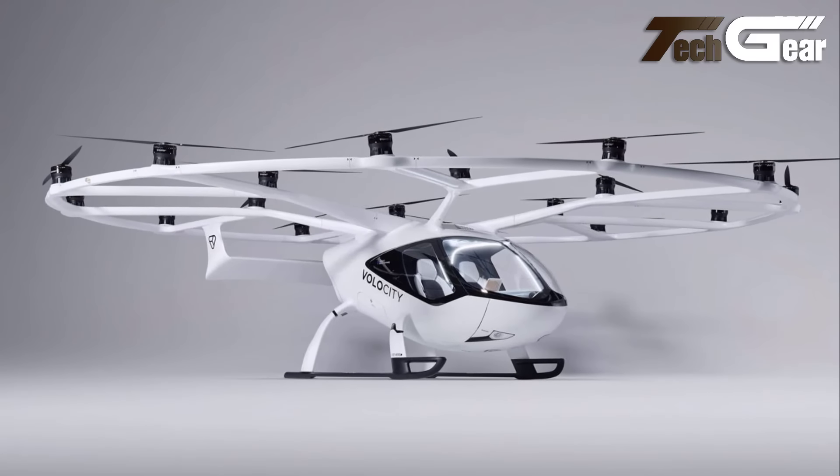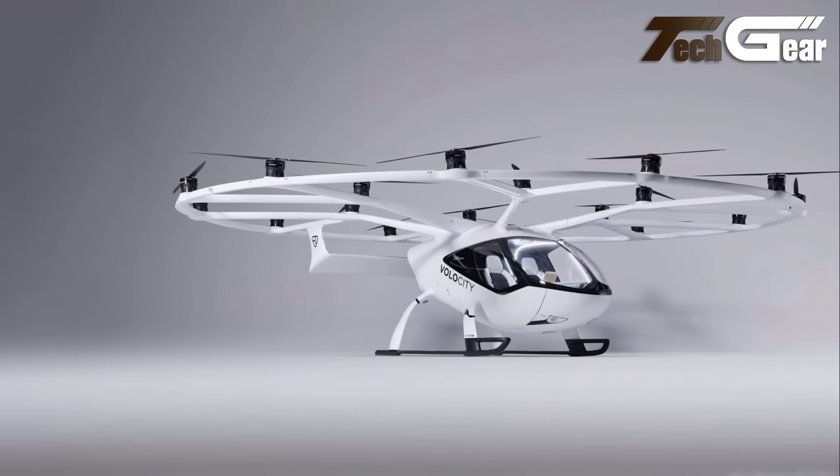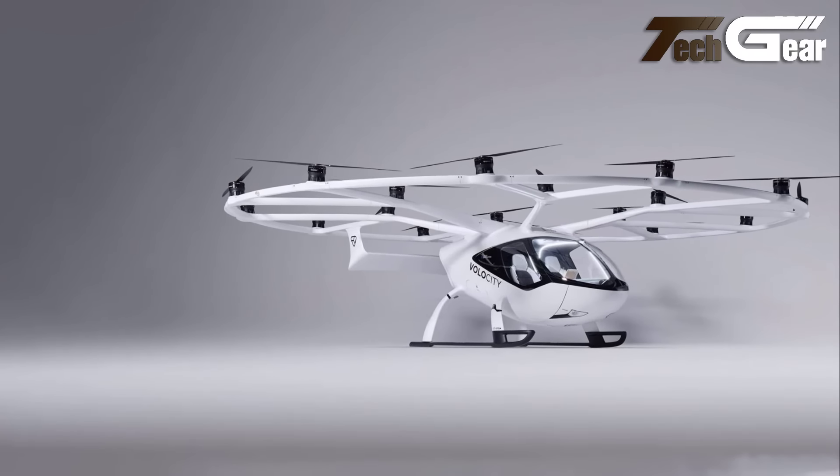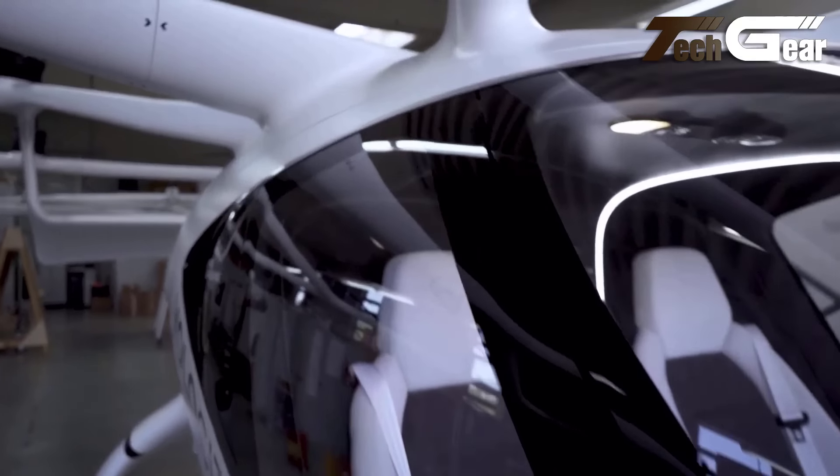The X-Type safety harness, combined with advanced flight control systems and distributed electric propulsion, ensures safety and stability in various weather conditions. With a maximum altitude of 3,000 meters, the T1 exemplifies cutting-edge design in personal aerial transportation.